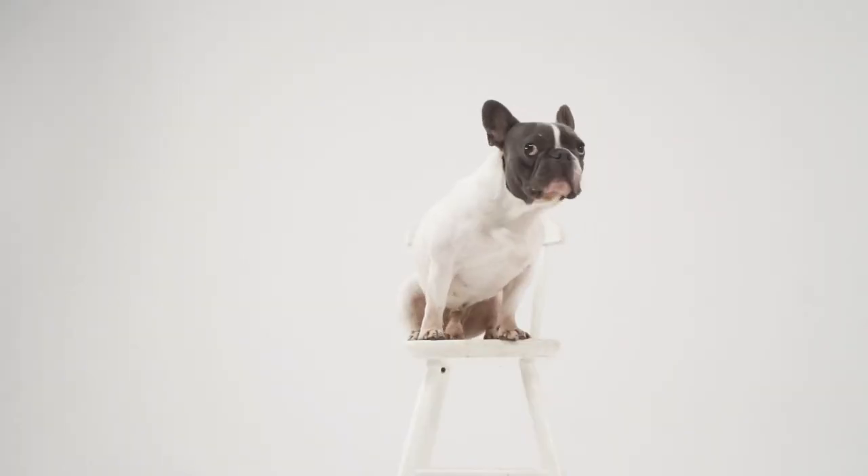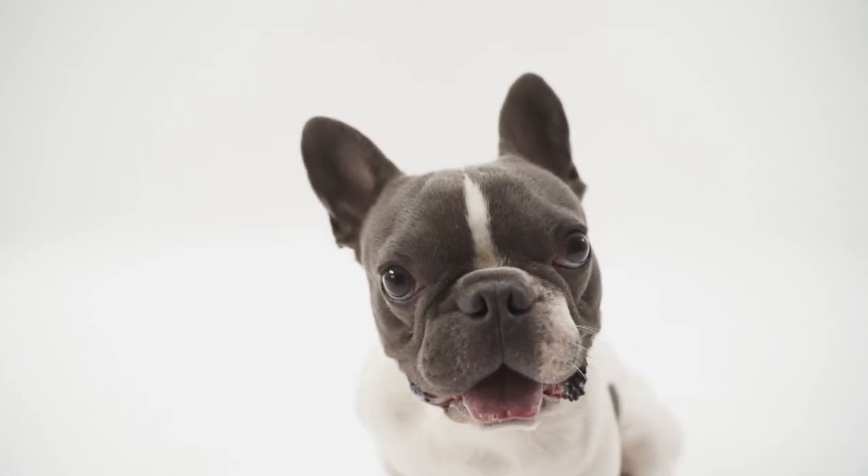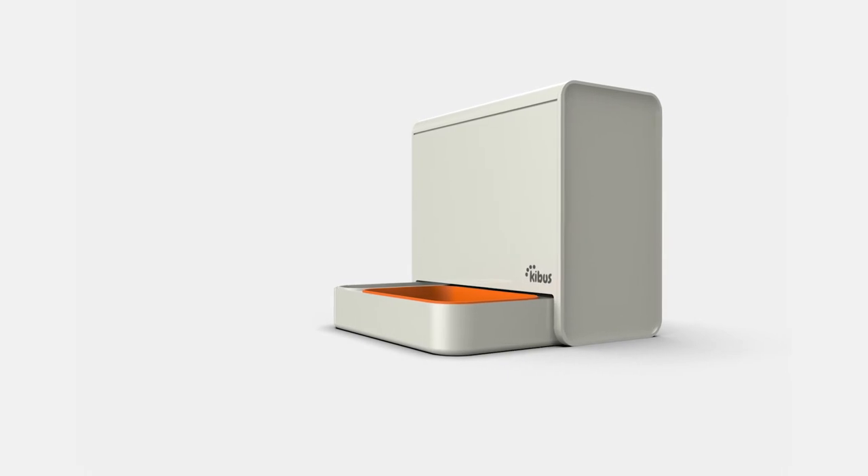Your home furniture doesn't match the black Kibbis styling? Then you will love this stretch goal: the white Kibbis.